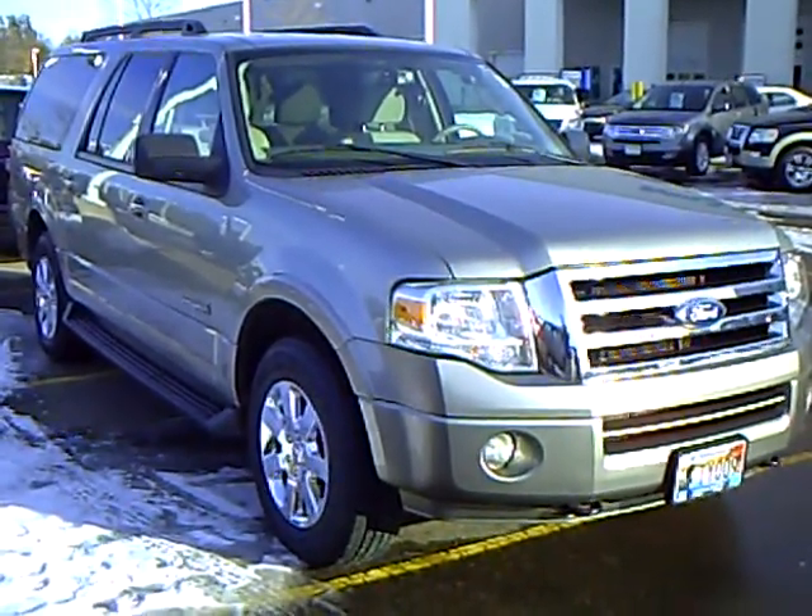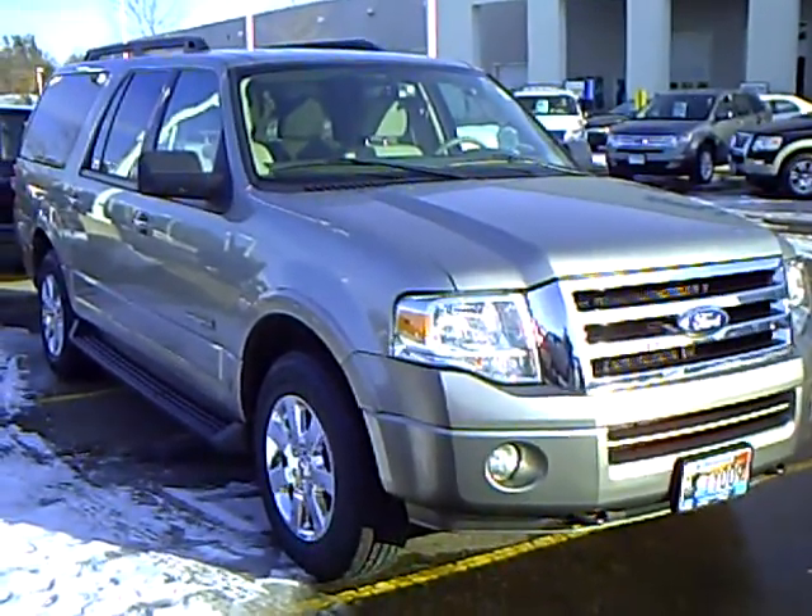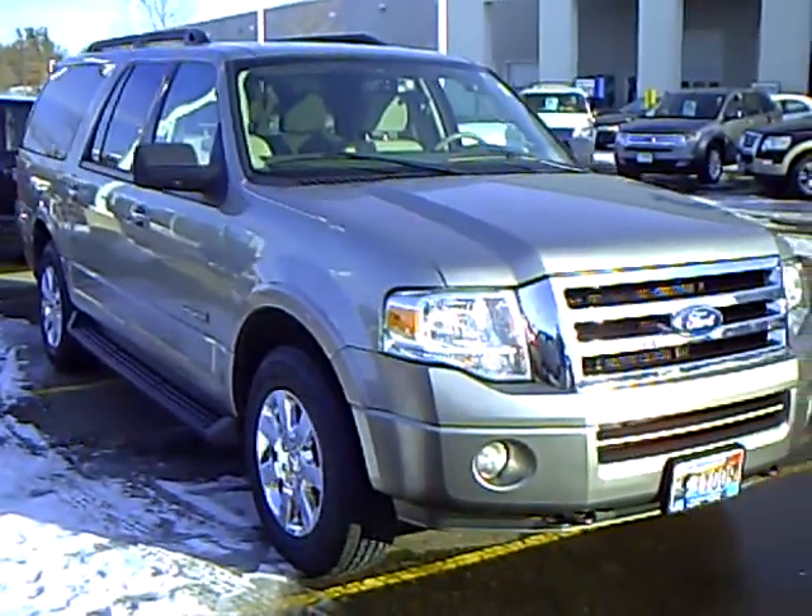Hello, I'm Jim Hitter, Matt Mills, Ford and Brainerd, and I've got a 2008 Ford Expedition, silver in color, stock number 1U100064.